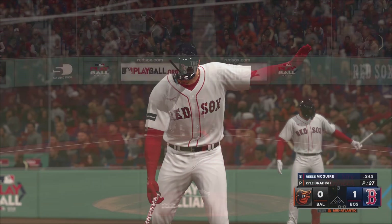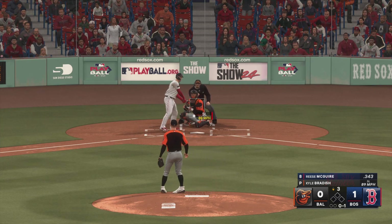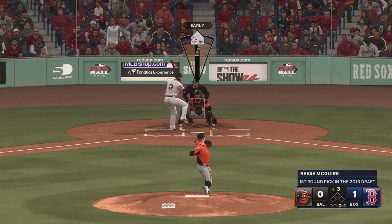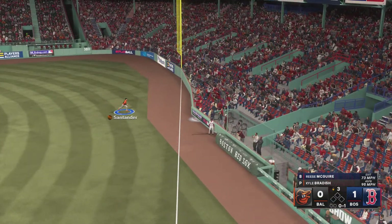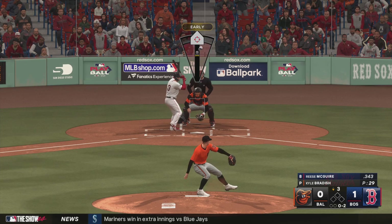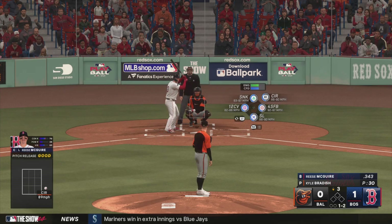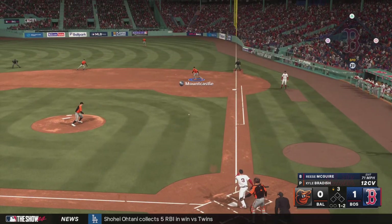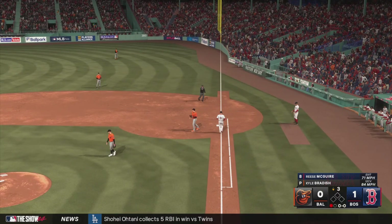Set for the bottom of the third — here's Reese McGuire. Here it comes, and that's in there at the knees. 0-2 now — to the right side, Mountcastle handles it himself for the out.